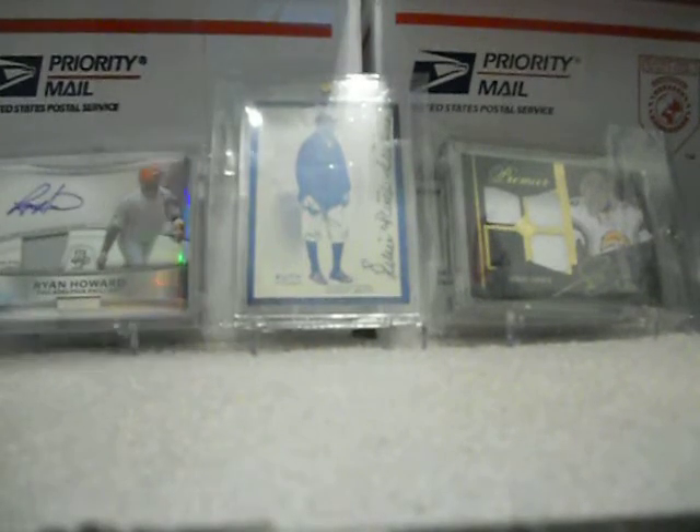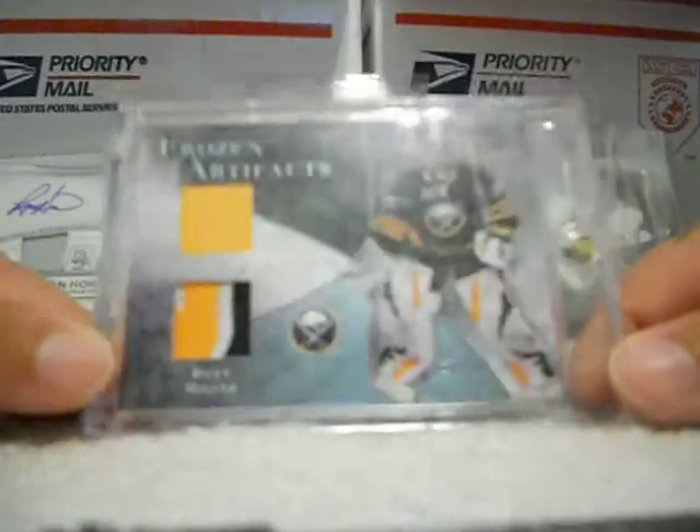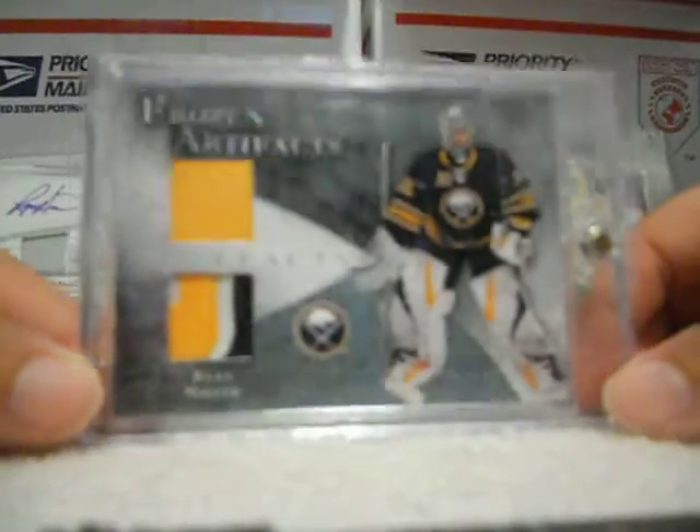What's up YouTube? It's 54DJLeoD, coming back with one patch mail day from eBay. I got a Ryan Muller jersey patch card, number 27 out of 50. That's pretty sick.